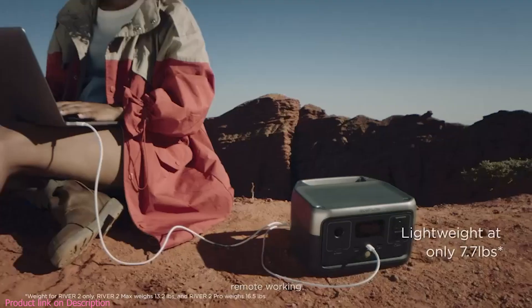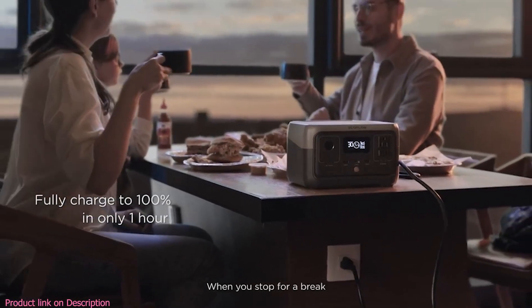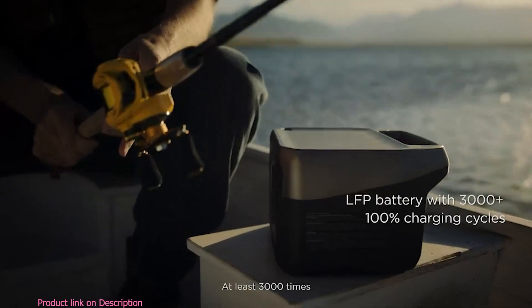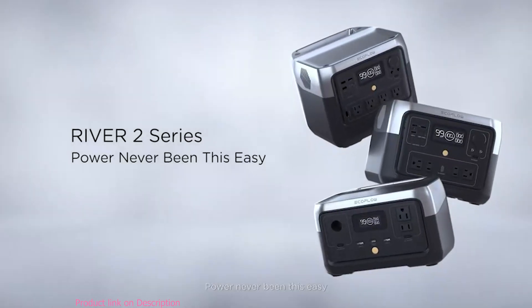Whether you're on an adventure, remote working, or heading on a road trip, when you stop for a break, you'll both be recharged at least 3,000 times. EcoFlow River 2 Series. Power has never been this easy.